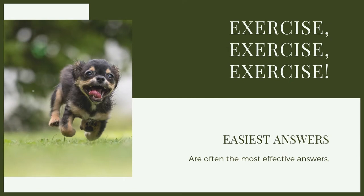With any problem behaviours, we need to not just put a plaster on the problem but get to the root cause of the issue. With digging, we need to look at what is causing it. We have to have a little bit of empathy for dogs because digging is a very normal behaviour that dogs will display. As a good leader, we need to be able to teach them when that behaviour is appropriate and when it isn't.